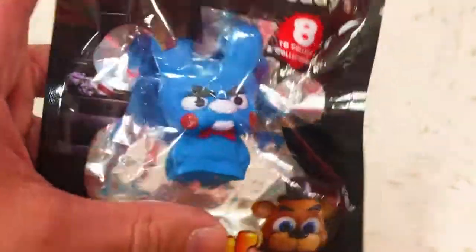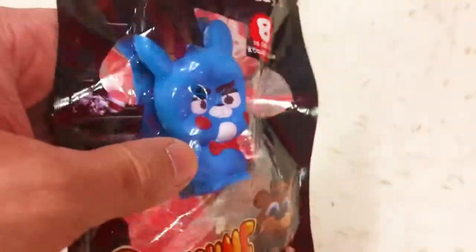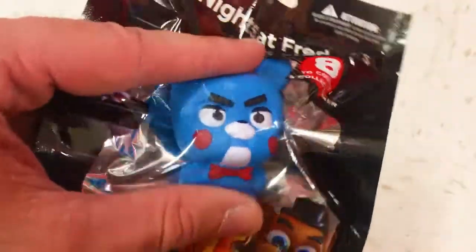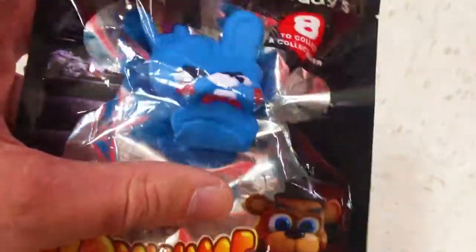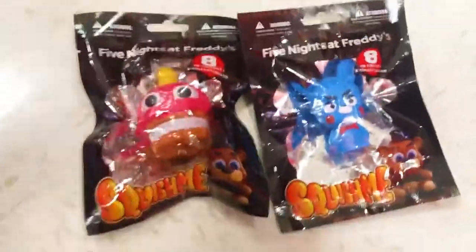Hey, check this out — pretty slow rise. I think the other one was a lot slower. I don't know, maybe there was just more squish to it, had a lot more squish to squeeze. This one's a pretty tiny squishy for six dollars in my opinion.